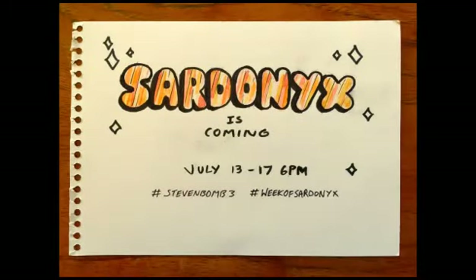Hi, everyone. My name is Bettina, and I'm going to share a theory I have for Steven Bomb 3, Week of Sardonyx, which will be coming out really soon, if it hasn't already by the time you watch this video.